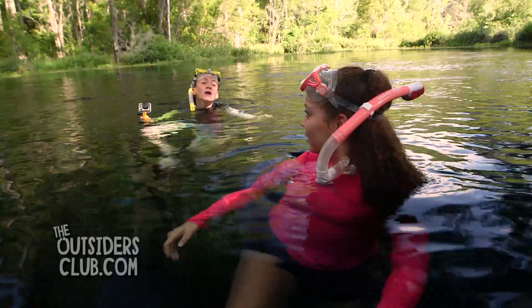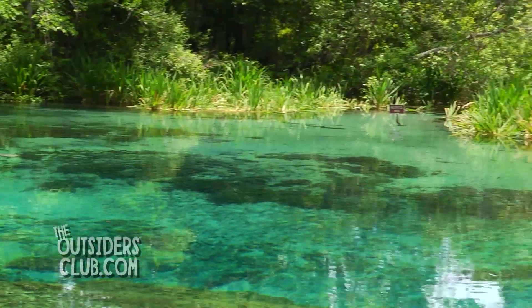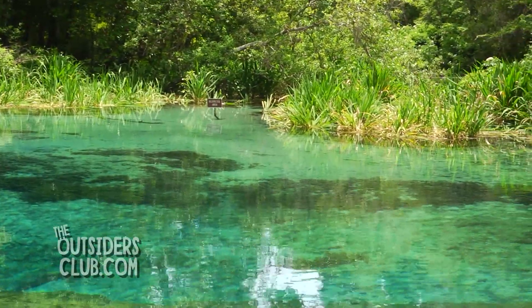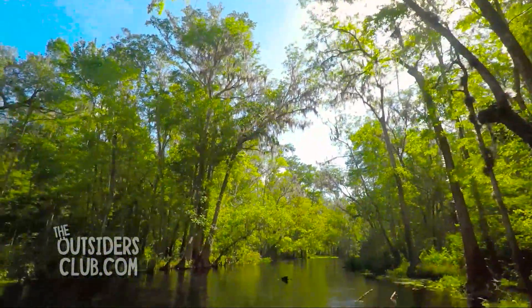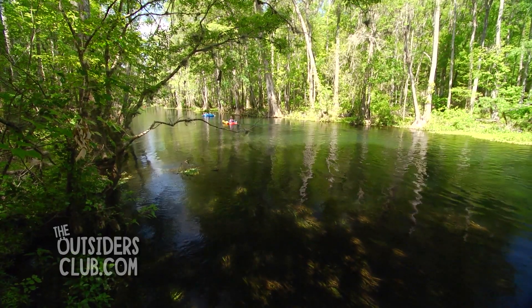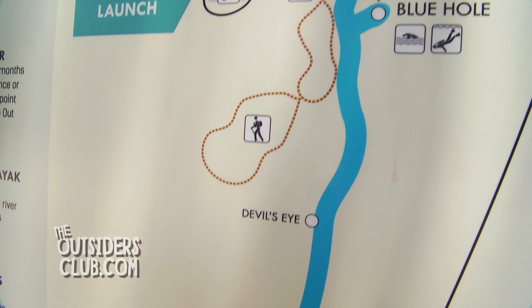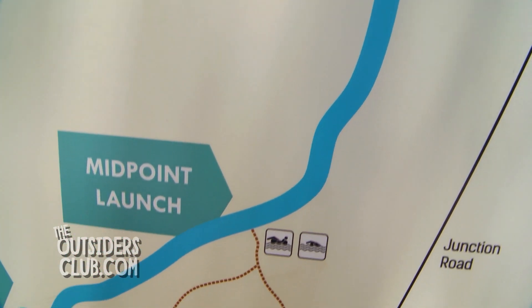Florida has over 1,000 springs. There are about 1,000 known springs in Florida, ranging in size from very small to what's called first magnitude springs, which are basically the biggest springs that pump up the most water. The Ichitekne springs are considered a first magnitude spring system.